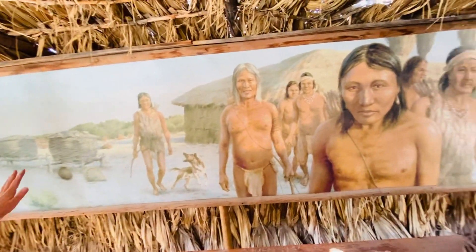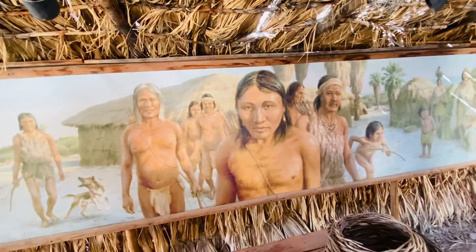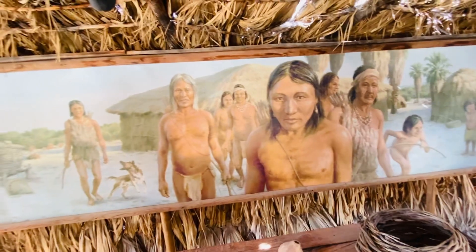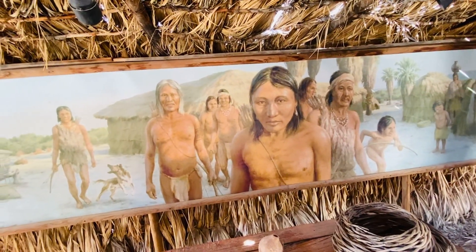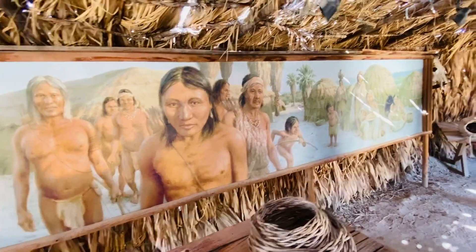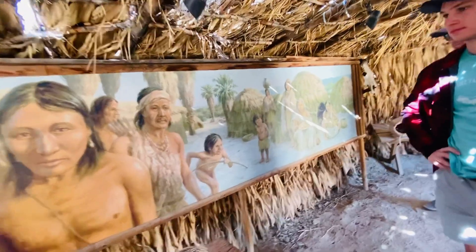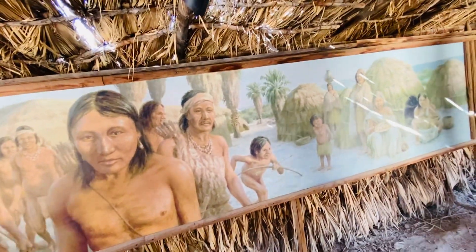They were probably wearing more clothes in this picture than in real life. One of my colleagues says the guys basically wore sandals and a smile — that's all they needed. The dog in the painting is a little more questionable; they probably didn't have dogs.